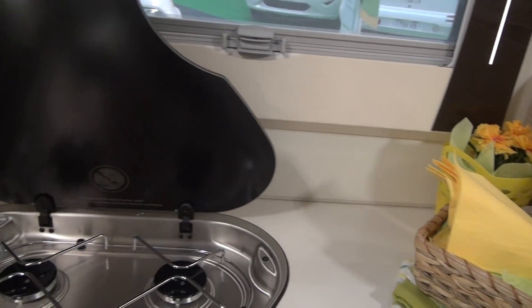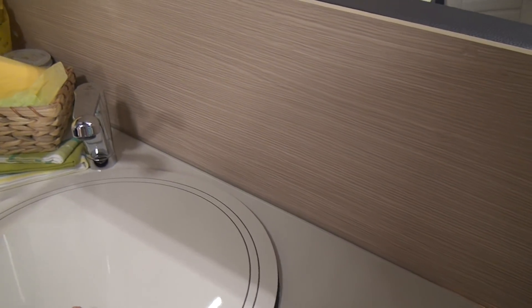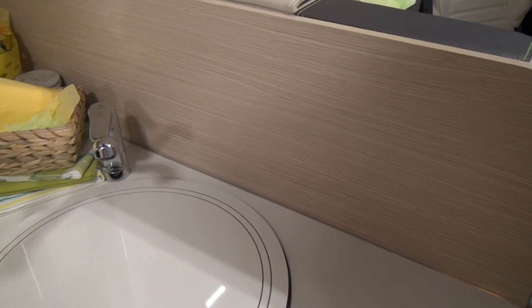In the kitchen there's a three-burner Thetford stove, and here we have a sink with a sort of double cover on it.